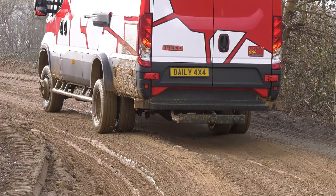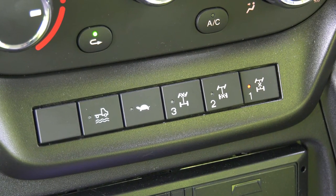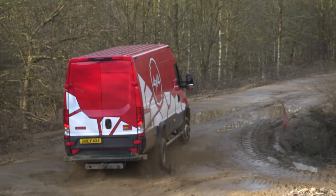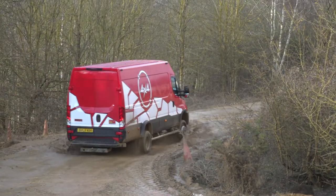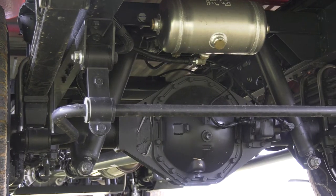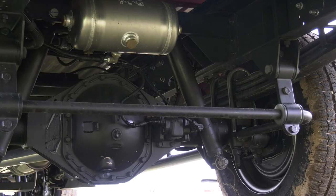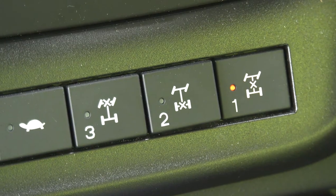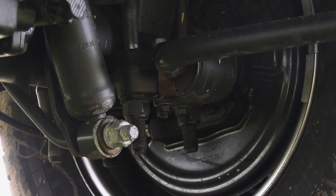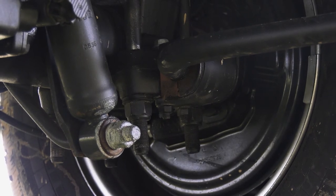For even better gradeability and poor-surface performance, low ratios couldn't be easier to engage with a button on the dash. When the going gets really tough, Daily delivers even higher levels of traction — it has three diff locks: front axle, rear axle, and a central lock on the transfer box. These are locked and unlocked via switches on the dash, while disc brakes all round make Daily sure-footed in every operational situation.